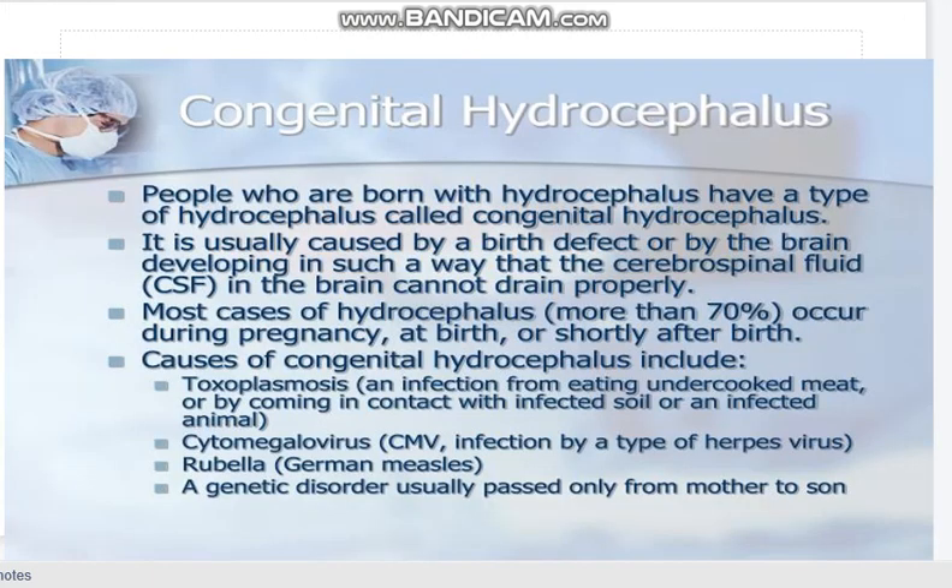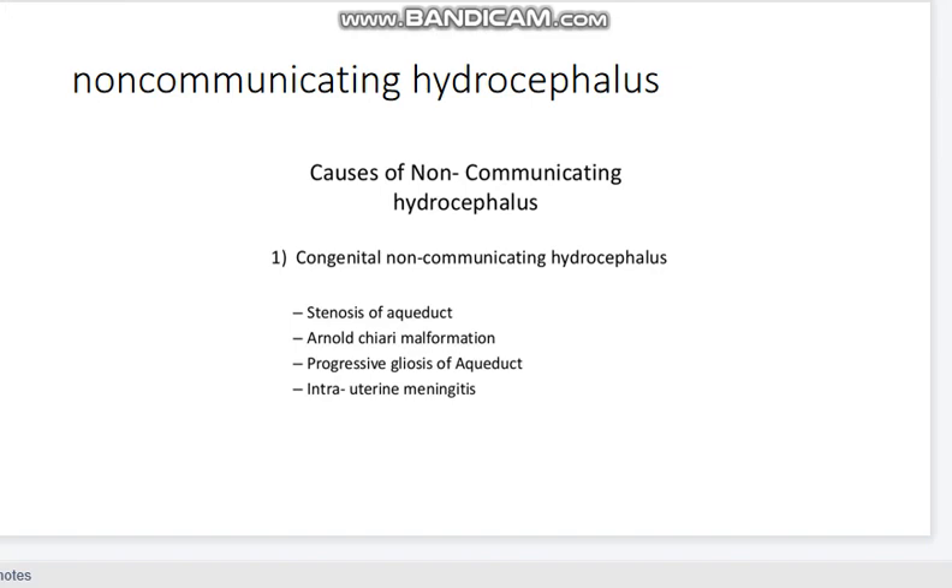Congenital hydrocephalus can be due to infection — toxoplasmosis, cytomegalovirus, rubella — and genetic disorders. Non-communicating hydrocephalus causes include aqueductal stenosis, Arnold-Chiari malformation, progressive gliosis of the aqueduct, and intrauterine meningitis.